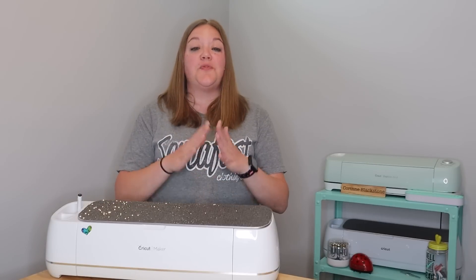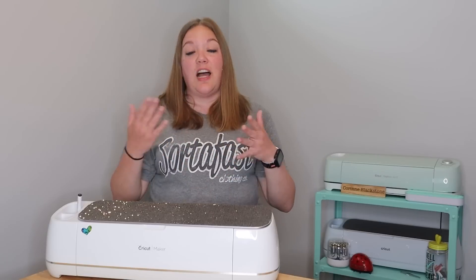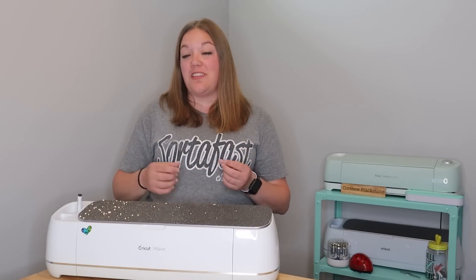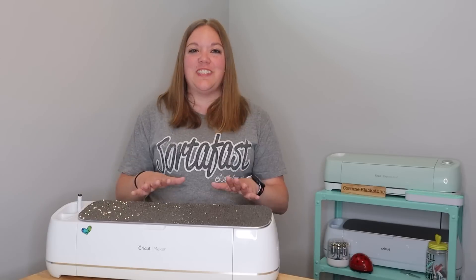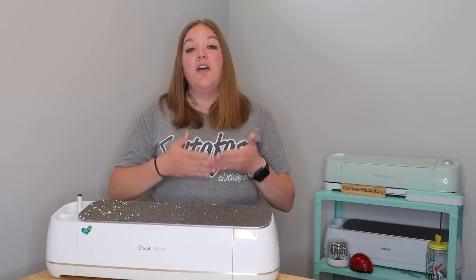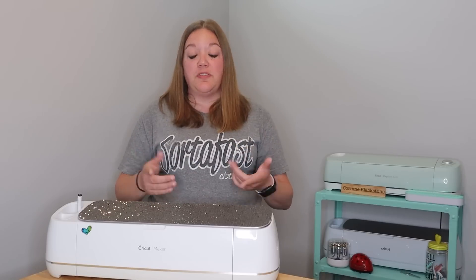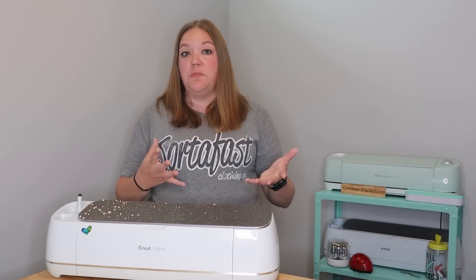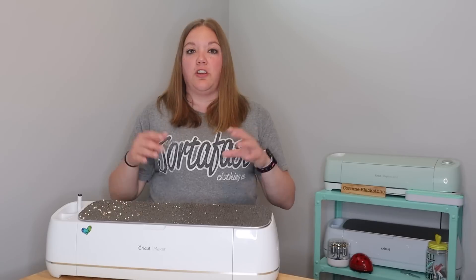Starting with the Cricut is fantastic, and I feel like the next logical step is to expand into sublimation, which you can start doing pretty inexpensively. But right now we're focusing on Cricut, and there are just so many things that you can make for businesses to help promote themselves — cups, tumblers, T-shirts. Really, the possibilities are fairly endless with the Cricut.